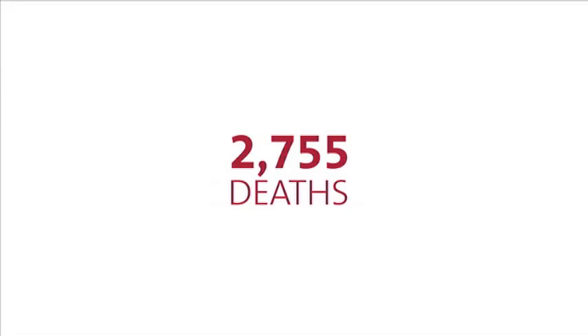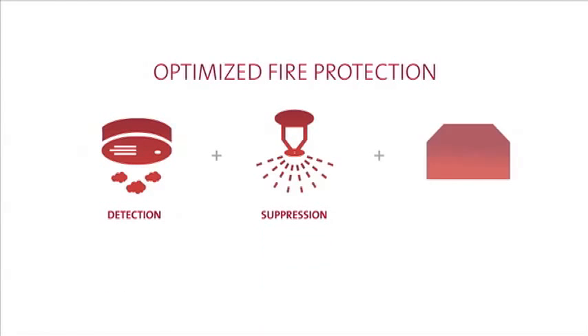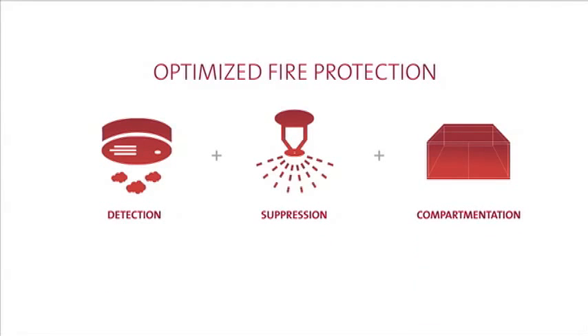In numbers, that's 2,755 deaths and $9.7 billion in property damages. Optimized fire protection requires a comprehensive approach, including careful attention to passive fire and smoke containment.